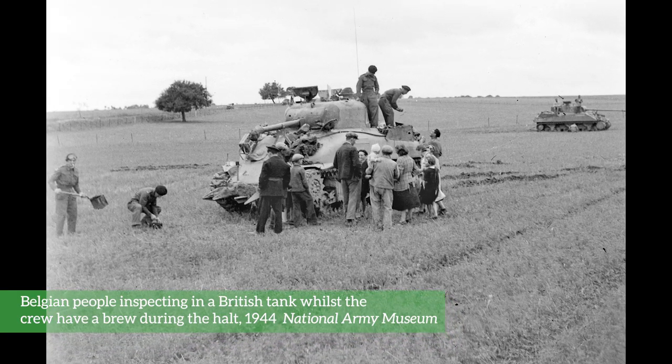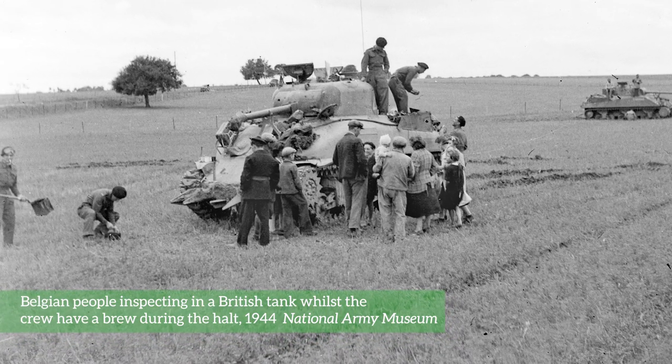People would brew up tea whenever they could — whenever there was a pause, and there were lots of pauses: waiting for mines to be cleared, or for orders to come through. It's like the nectar that just keeps everyone going. It's not tea as you and I would know it — it's tea leaves, Carnation milk, that sort of horrible sweet long-life milk, sugar, all stirred in together, brewed up in a pot, whooshed down in your enamel tin mug. And that would be drunk a lot during the day.